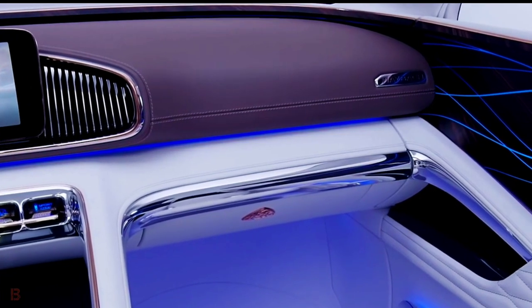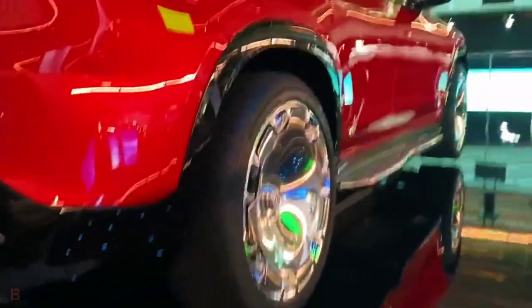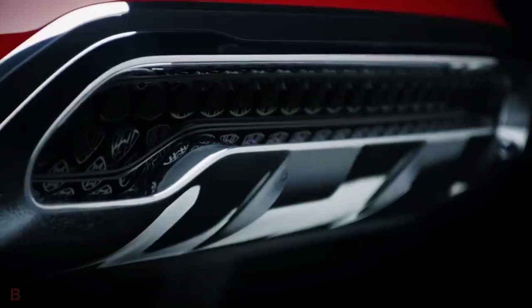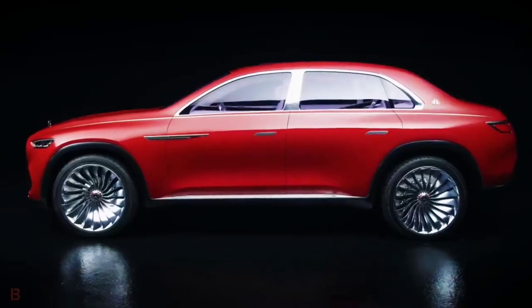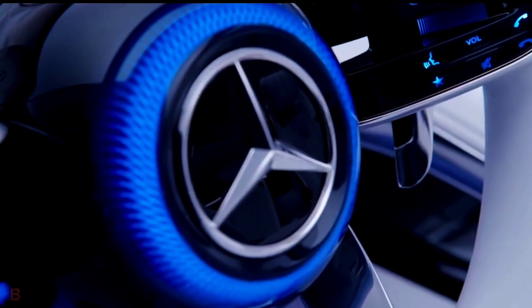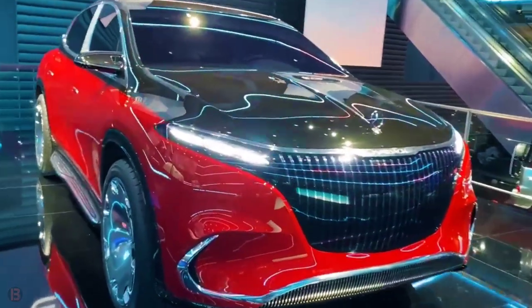The show car combines the signature comfort and strength of both body styles, including a raised sitting position and an athletic appearance. Vision Mercedes-Maybach Ultimate Luxury is designed as an electric vehicle with four compact permanent magnet-synchronous motors and fully variable all-wheel drive.